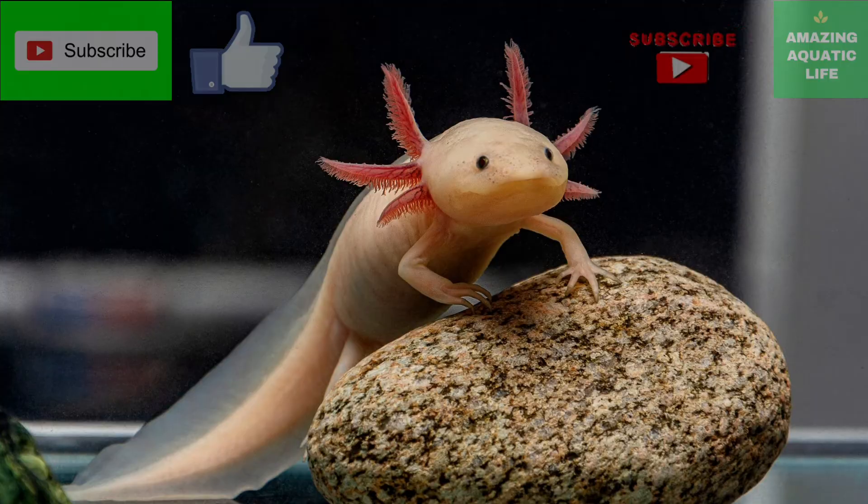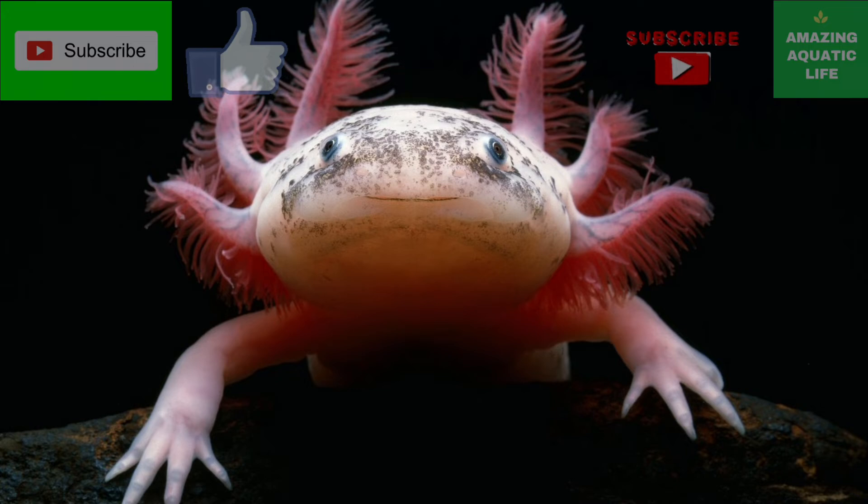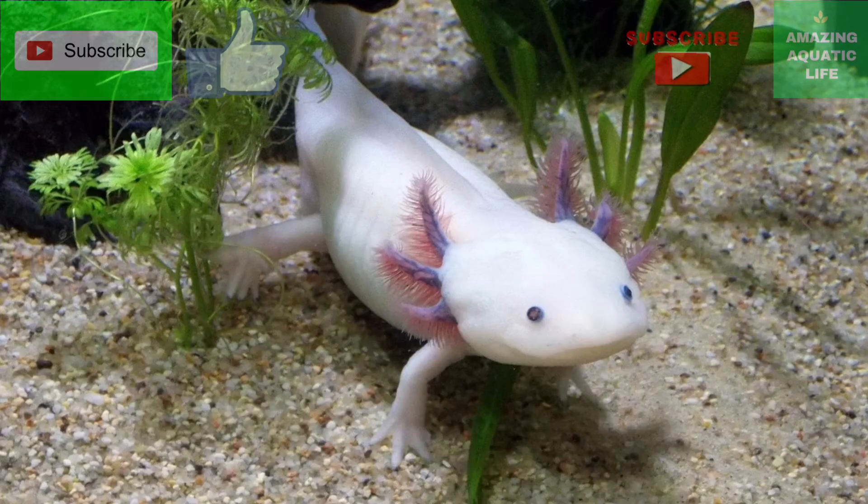Gravel is often inhaled at the same time, which helps grind up food in its stomach for easier digestion. Their actual teeth are small and vestigial, meaning they're highly reduced and no longer serve the same purpose.